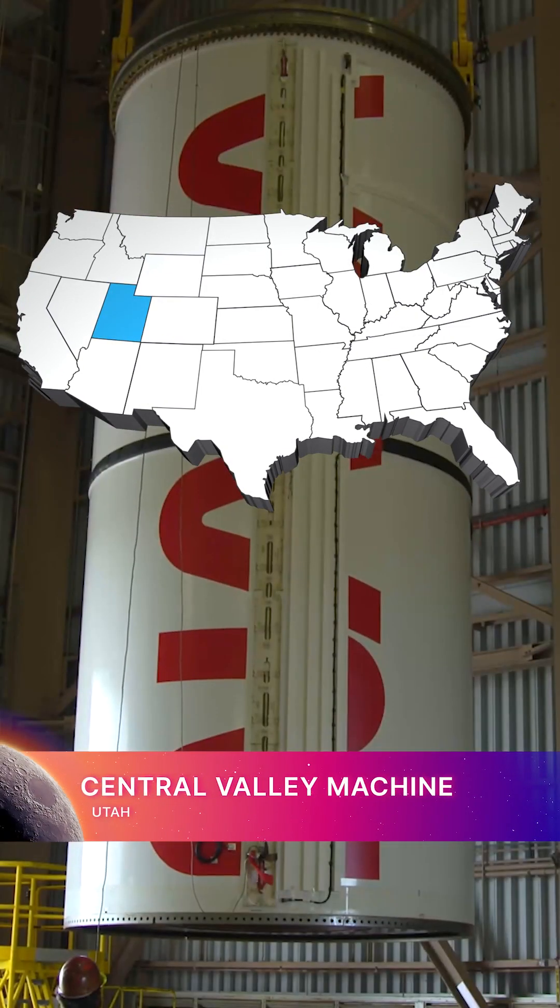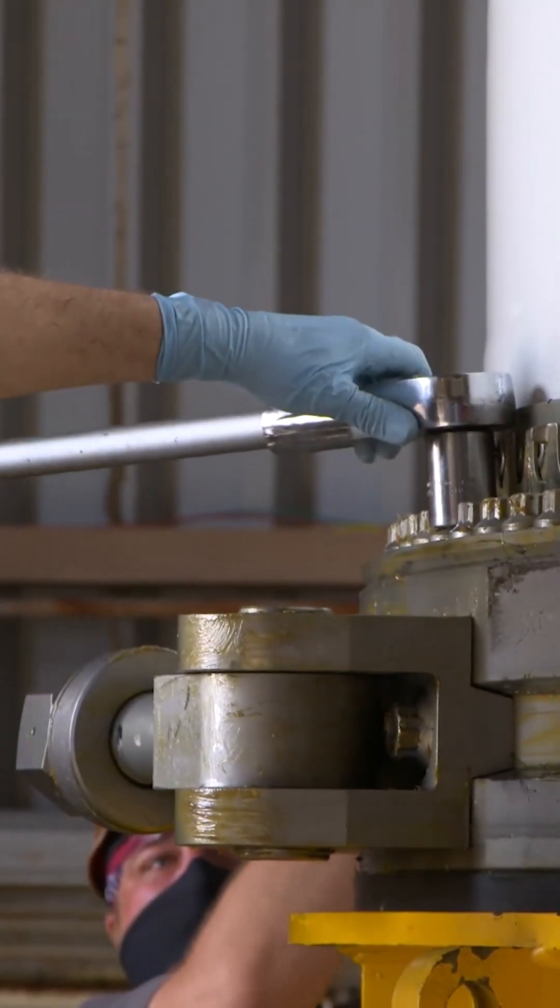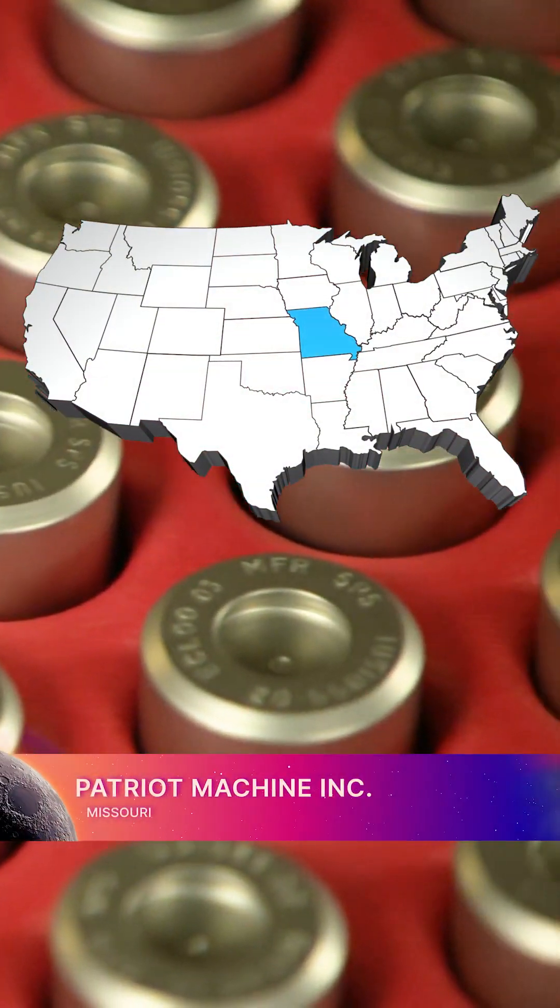Central Valley Machine in Utah makes metal fasteners used to join the motor segments of the boosters. The large stainless steel fittings for the boosters are produced by Patriot Machine Inc.